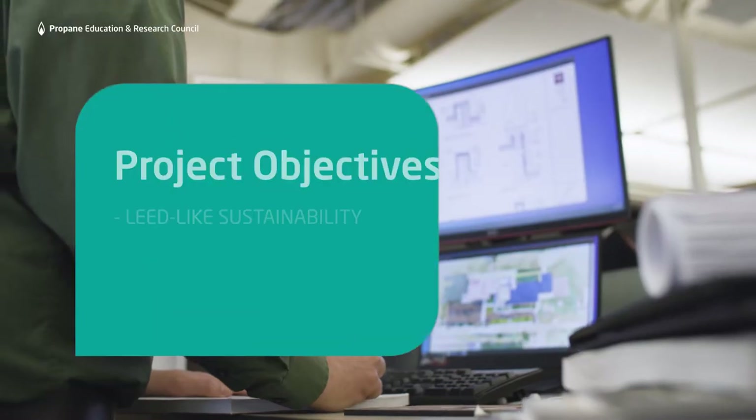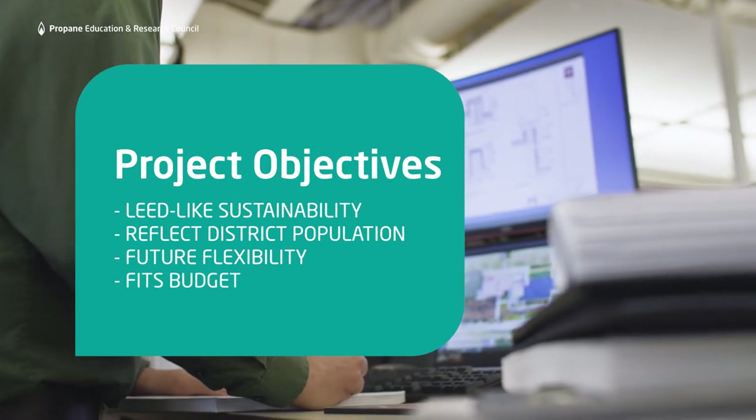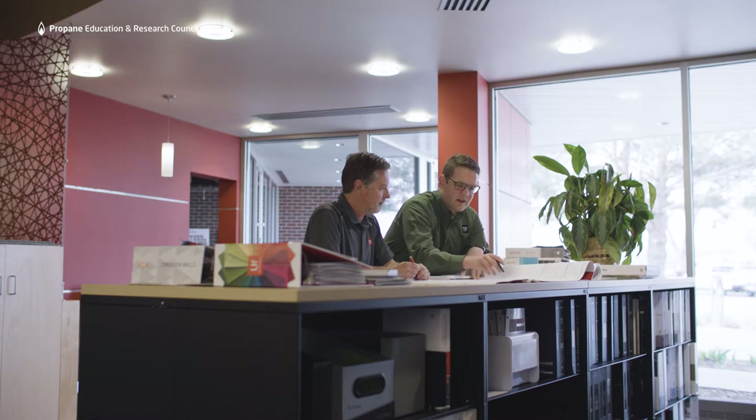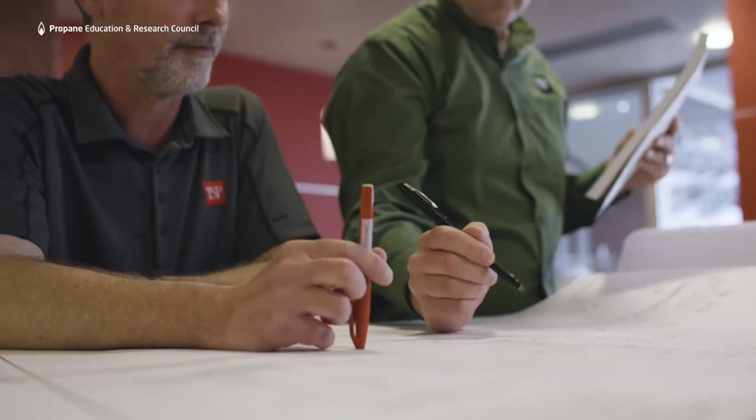It was important that the facility was flexible so that they could grow in the future. They had a working mechanical system — the geothermal there — that was added into the building later.